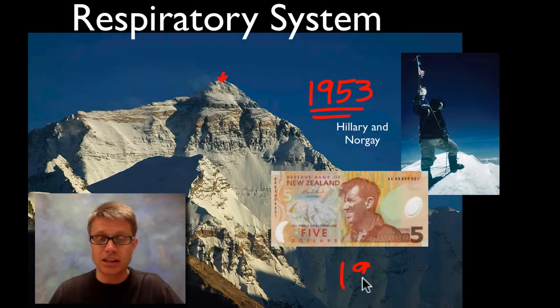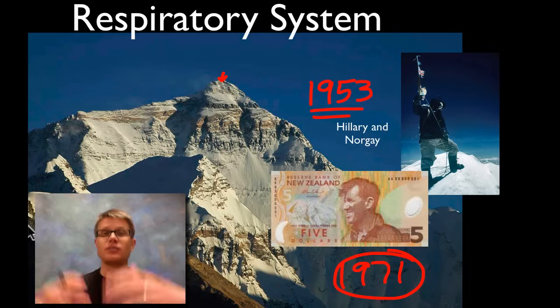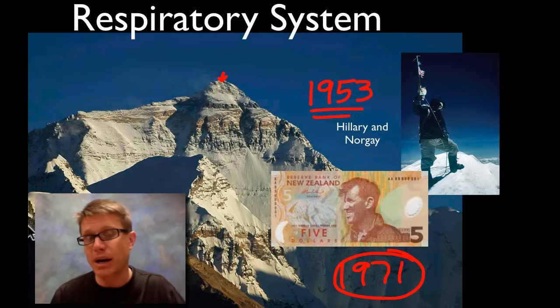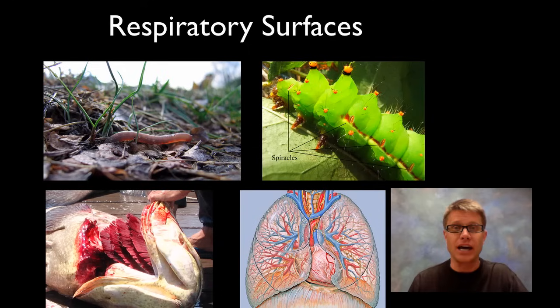It wasn't until around 1971 that somebody was able to climb all the way up Everest without using oxygen. They do that by going up to a base camp, moving up higher, then back down, then higher, then down again — so their body starts to accommodate to that change in elevation. And even then, you're pretty much dying at the top because of that lack of oxygen.